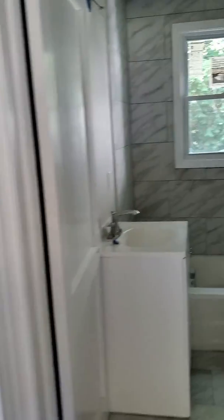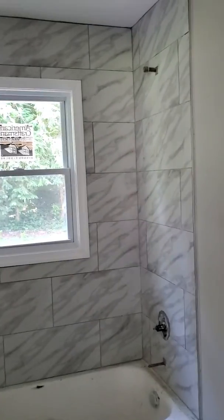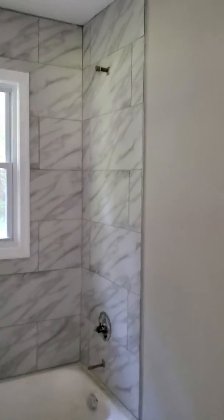Also, there are three bedrooms, one and a half baths. Here is the bathroom. Nice new tile work on the floor and the walls.